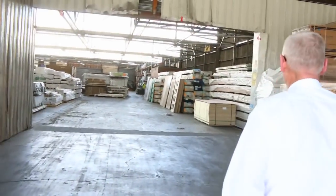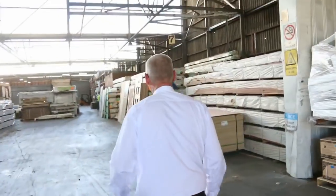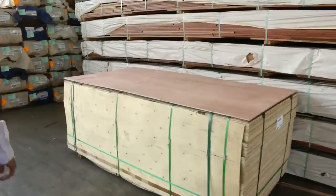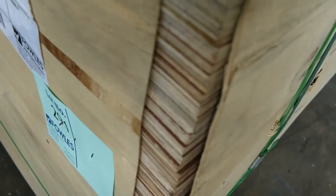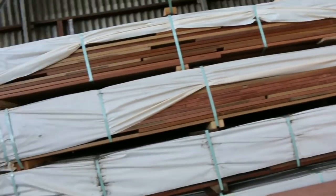Inside we go now. We have got so much stock inside - absolutely mountains of stock. Got some nice plywood there. This has been going quite well the last couple of weeks. There's lot 291 tomorrow. This one is 24 sheets of 1200 by 9mm BC grade plywood sheets - really, really good quality stuff as you can see.